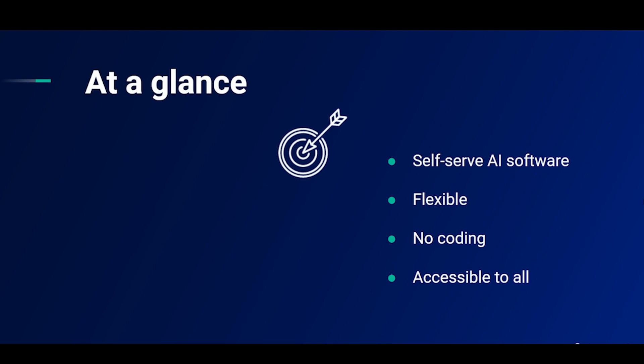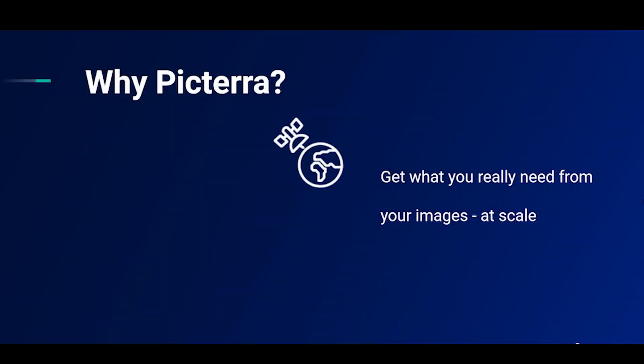The appeal of Pictira lies in its flexibility. Users can design their own machine learning models, called detectors, to find any type of object that they want. This is all done without coding, meaning that anyone is capable of using Pictira. The point of using Pictira is to use machine learning models to do work that isn't scalable using manpower.